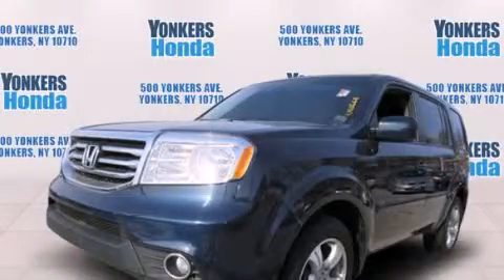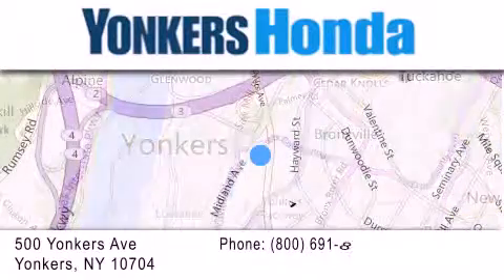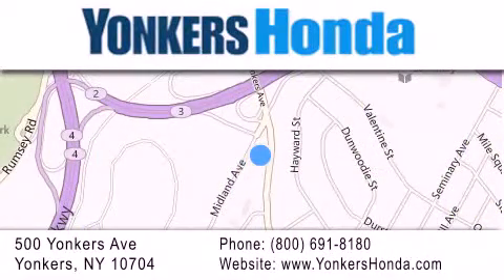Contact us today to arrange your test drive. Thank you for considering Yonkers Honda for your next vehicle purchase. If you have any questions, please visit our website, give us a call, or stop by our dealership conveniently located at 500 Yonkers Avenue in Yonkers.